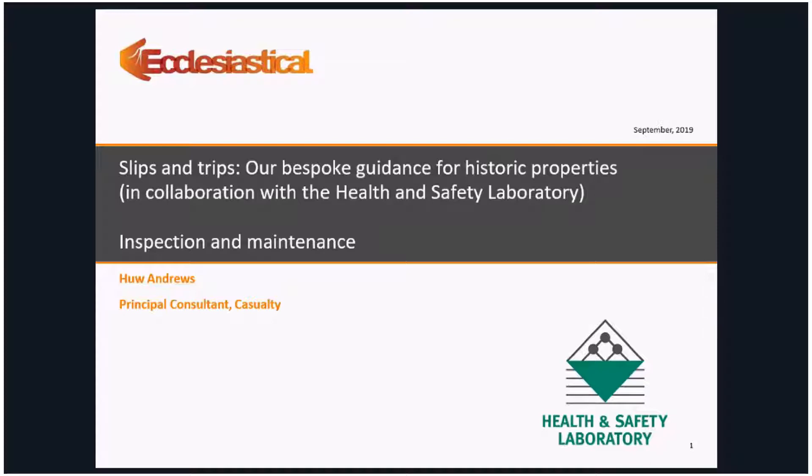This webinar is to share the work we've been completing on slips and trips in collaboration with the Health and Safety Laboratory. The first two webinars hosted earlier in the year introduced the research and explored risk factors contributing to slip and trip accidents — you can listen to those again on our website. The whole purpose of these webinars is not only to share the research but also to help you work with your customers, sharing the insight developed to help them manage the risk from slips and trips.